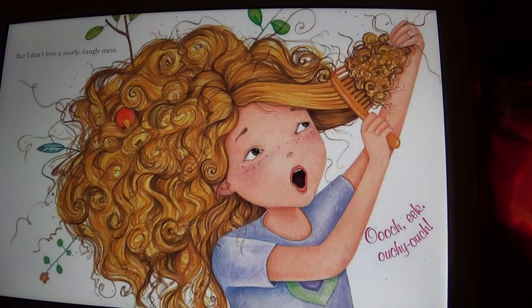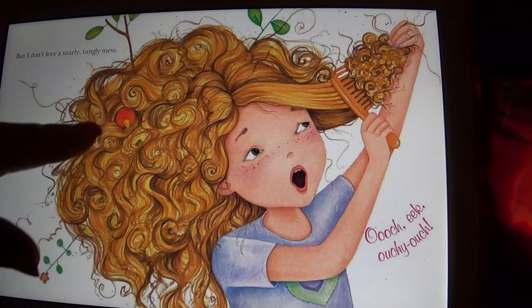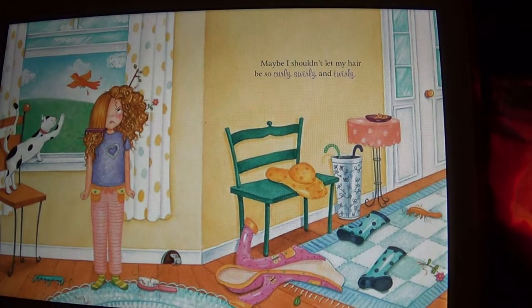But I don't love a snarly tangly mess — ouch, eek, ouchie ouch! Can you see the bird in her hair? And the feather, and there's also a little flower at the end — try to find it real quick. There's the bird, the feather, and then the flower. Maybe I shouldn't let my hair be so curly, swirly, and twirly.